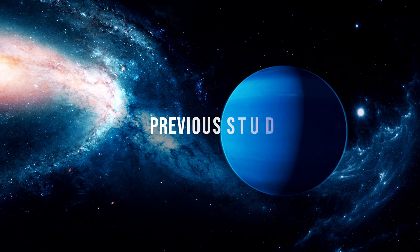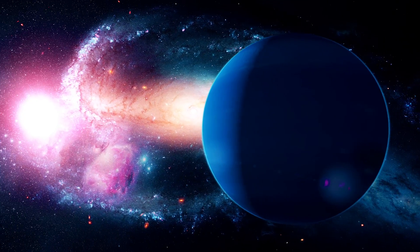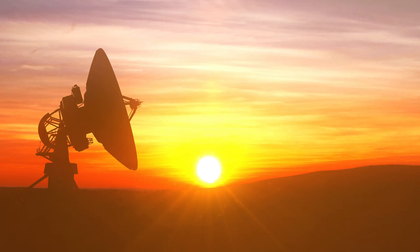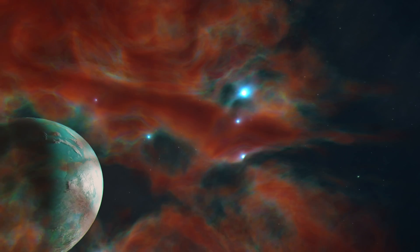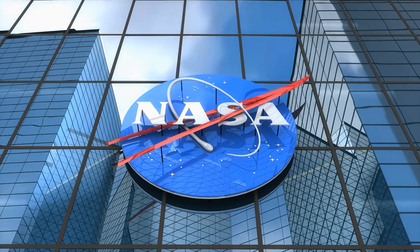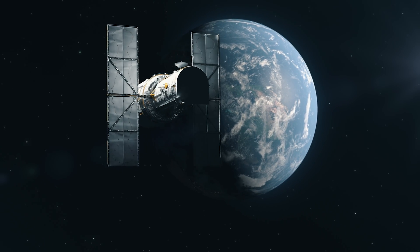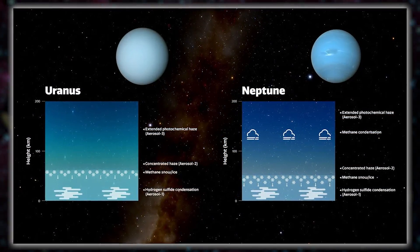The distinct visual appearances of Neptune and Uranus, despite sharing similar characteristics like mass, size, and atmospheric composition, have long intrigued astronomers. Neptune stands out with its vivid blue color in the visible light spectrum, while Uranus presents itself in a lighter shade of cyan. Recent astronomical research delves into the factors contributing to these color differences. Even NASA joined the effort, leveraging data from the Gemini North Telescope, the NASA Infrared Telescope Facility, and the Hubble Space Telescope to formulate a unified atmospheric model aligning with observations of both planets.